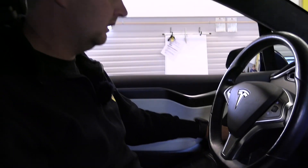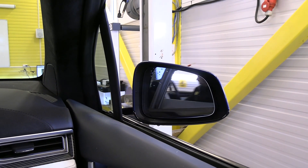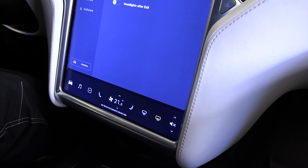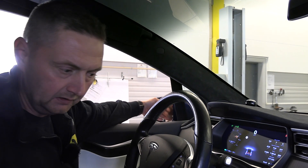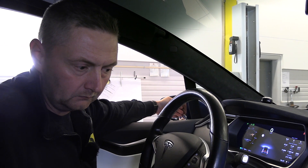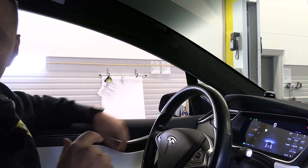I'll also check the outside mirrors on the right and left side, that they're folding correctly. We're activating the heating on the rear window and the mirrors in front to check that it's heating up. It takes a second or two, and it's starting to get warm.